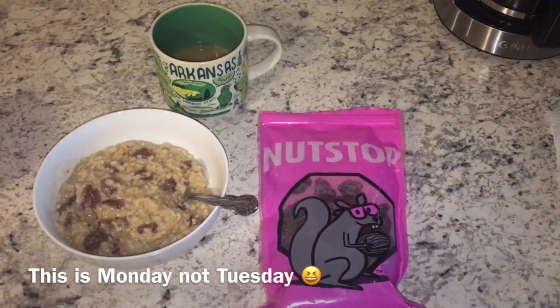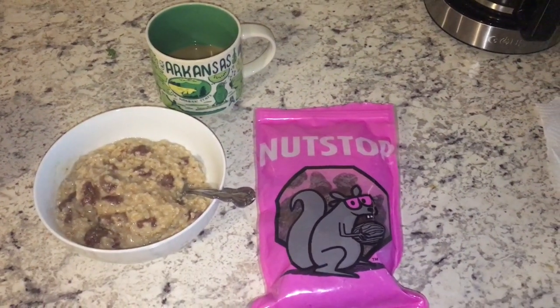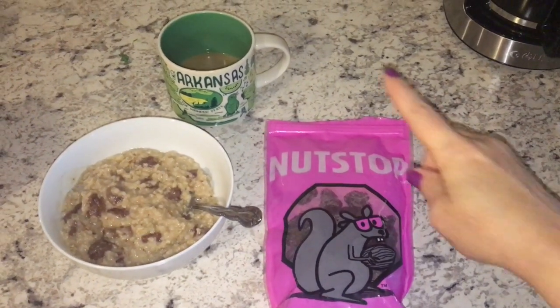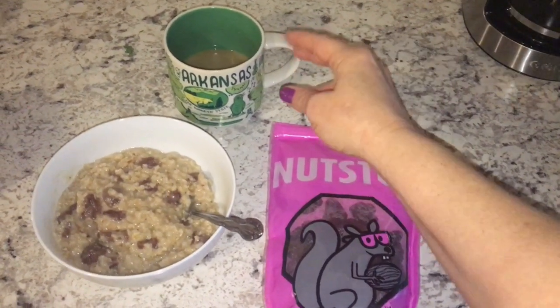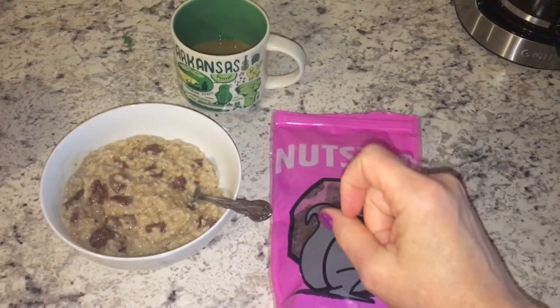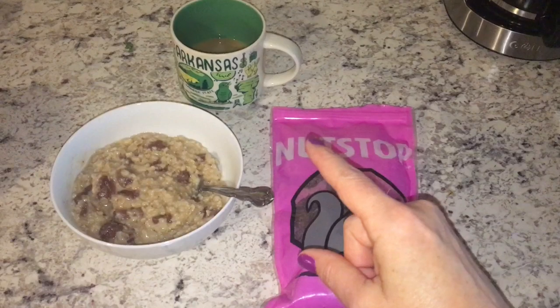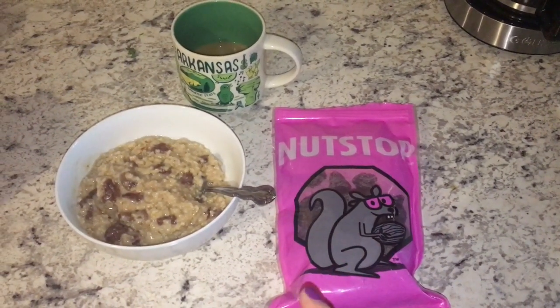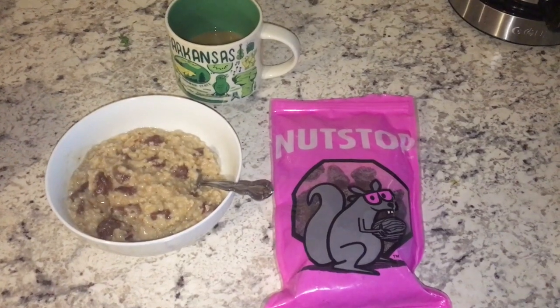Good morning everybody. It is Tuesday morning around 7 o'clock and I wanted to show you guys what I made for breakfast. I do have my half-calf coffee — I am on like my second cup. I have some Silk half and half in there, and that half and half is an oat milk and coconut blend. It is really good.